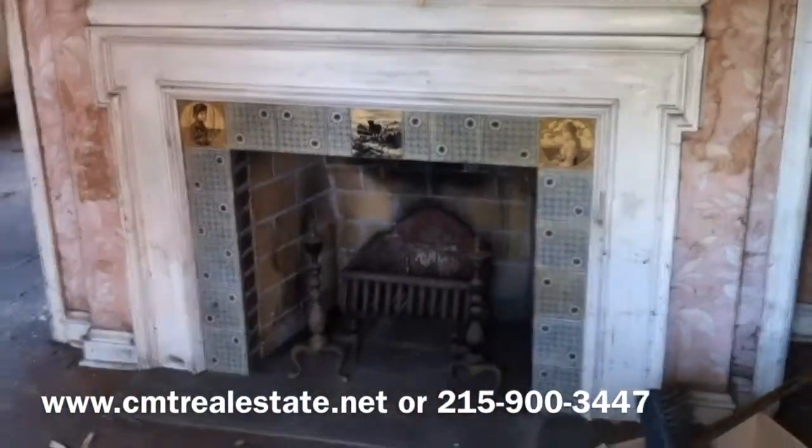That is 517 Boyer Road in Sheltonham, PA. Contact me, Eric, at 215-900-3447 if you'd like to know more. Also, www.cmtrealestate.net. Thanks.